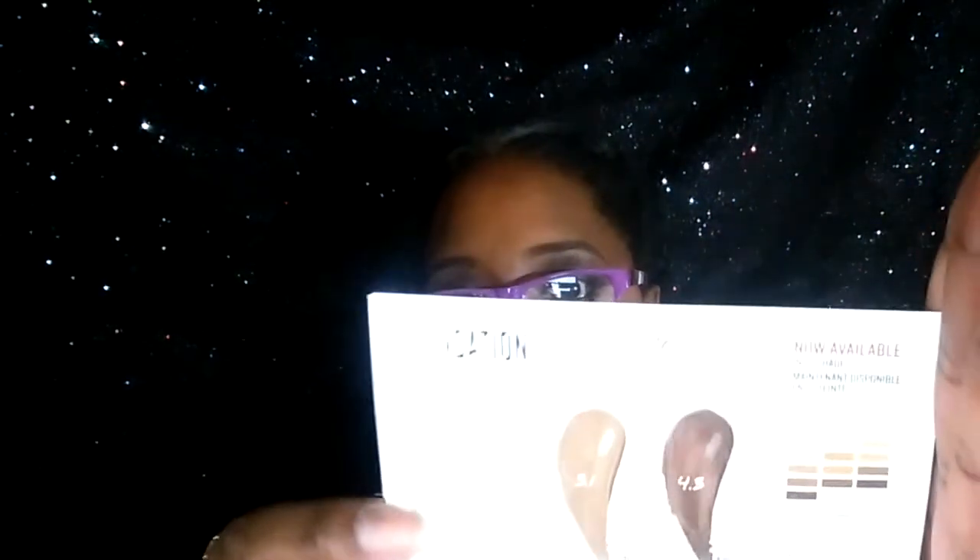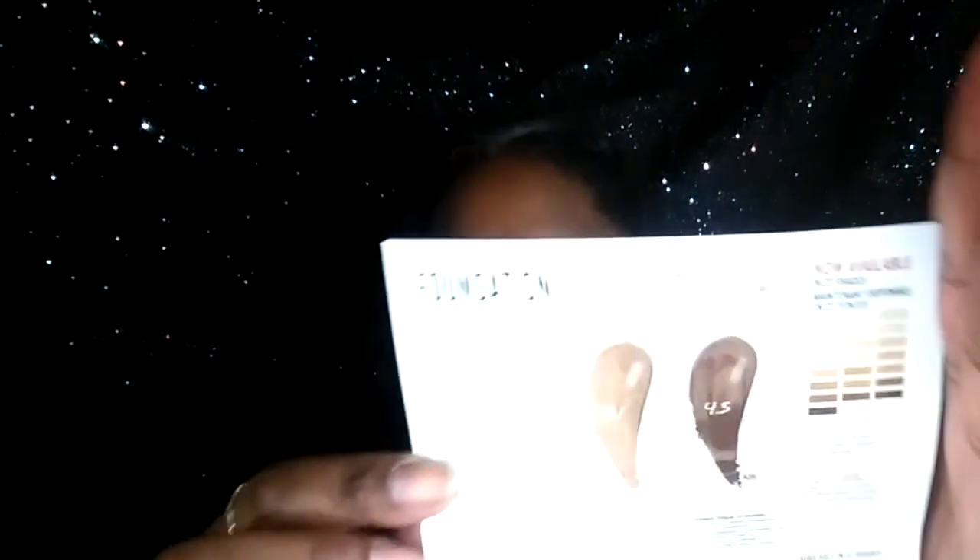This is what they sent me — the Smashbox Studio Skin foundation and concealer samples. They sent three different shades: the darkest one is too dark for me, the lightest one is too light — you know how that goes. They also sent me a sample pillow pack of TIGI S-Factor shampoo and conditioner.